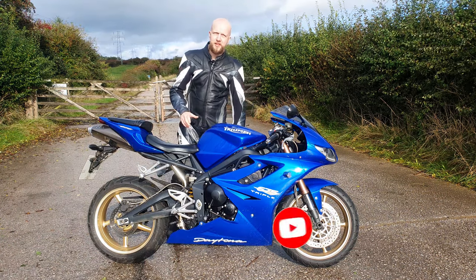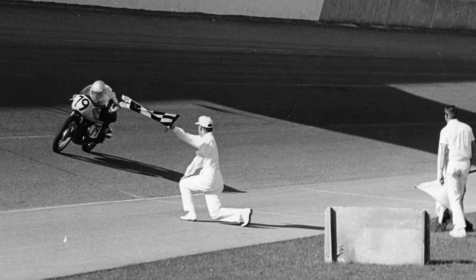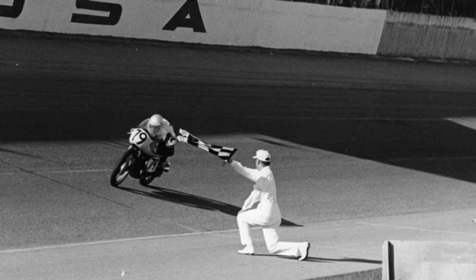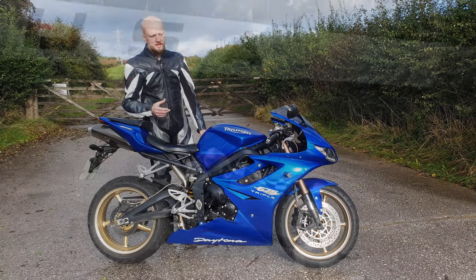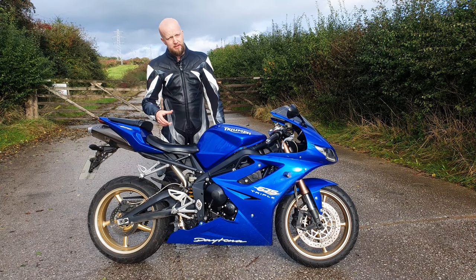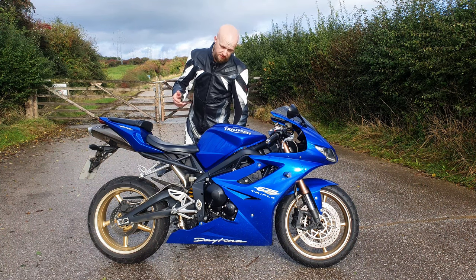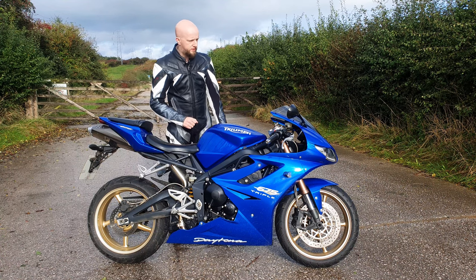The names Triumph and Daytona have long been associated together ever since a gentleman named Buddy Elmo won the 1966 Florida Daytona 200 on a Triumph, starting from 42nd place and finishing in first. Since then, Triumph embraced the Daytona name, with the first bike released a year after Buddy's win — the Triumph Tiger Daytona. Triumph continued to develop and build this bike all the way through until 1973 when it was discontinued.